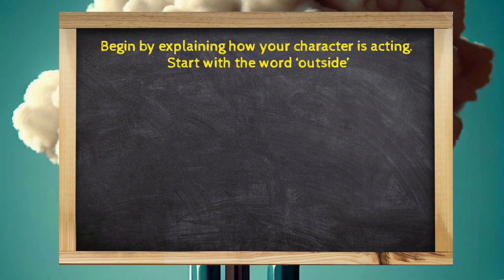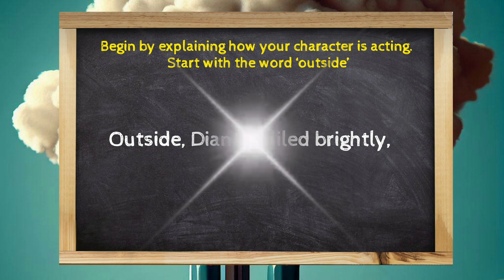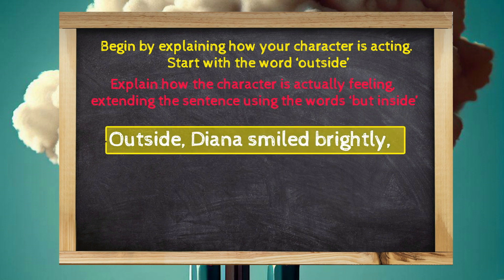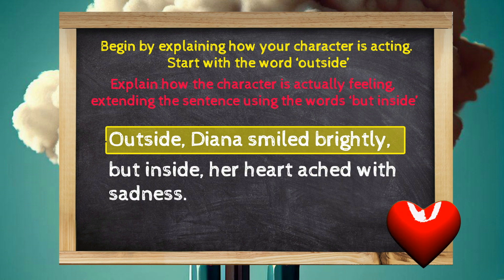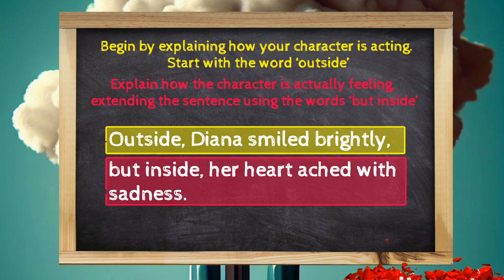Begin by explaining how your character is acting. Start with the word 'outside.' Outside, Diana smiled brightly. Now explain how the character is actually feeling, extending the sentence using the words 'but inside.' But inside, her heart ached with sadness. Let's do another.